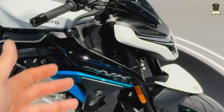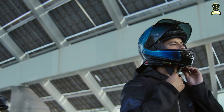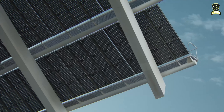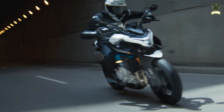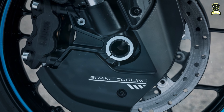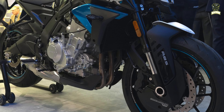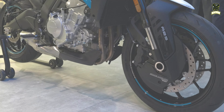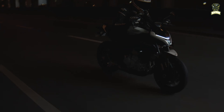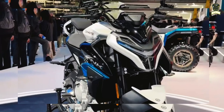The new naked from the Chinese manufacturer is also believed to have a 0-100 km/h acceleration of less than 4 seconds. The braking system features a pair of radially mounted four-piston calipers on 300mm discs and a 220mm disc with a single-piston caliper, characterized by braided hoses for consistent performance even under stress.